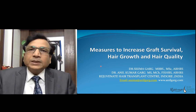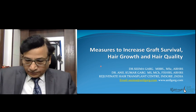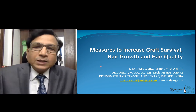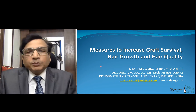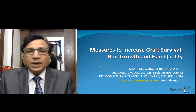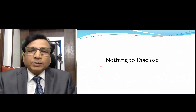This presentation is about the measures to increase graft survival, hair growth, and quality — what are the factors that, if we take care of them, we can improve the results of hair transplant. This presentation was done by Dr. Seema Garg at ISHRS 2018.